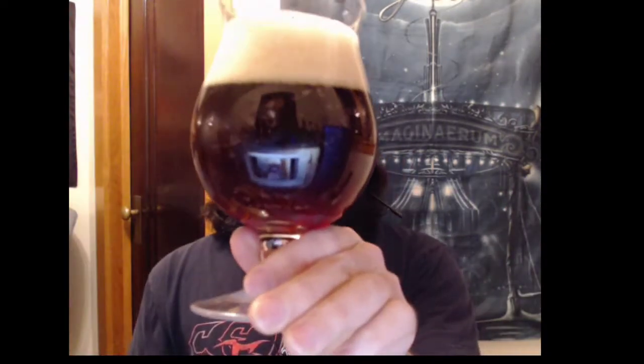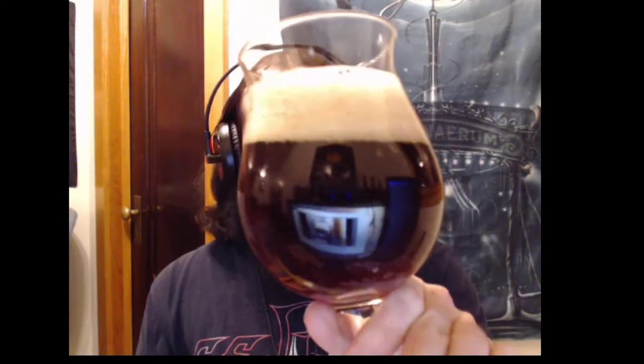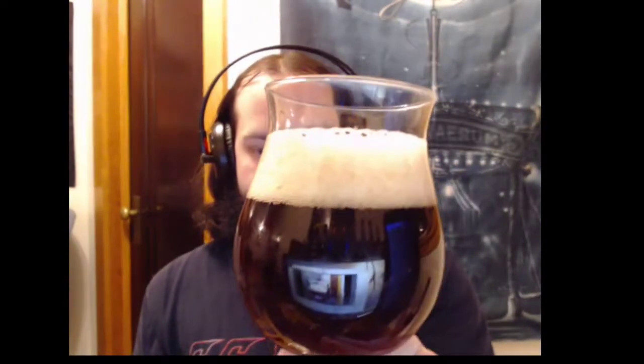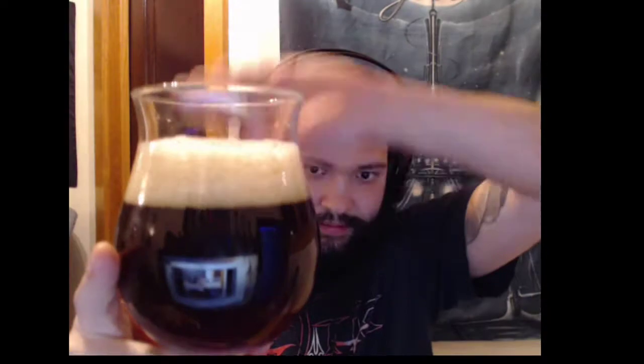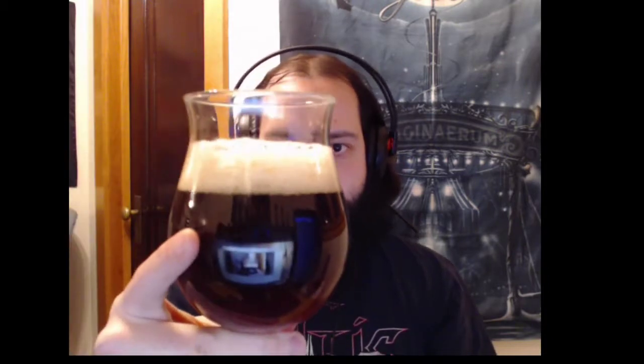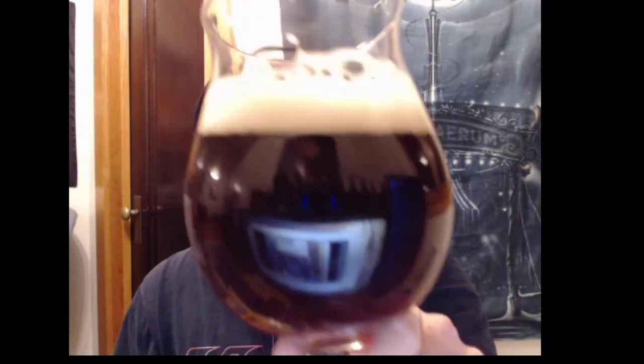It actually looks a lot brighter on camera than it does in real life. To me it looks a lot darker than this — that same kind of deep caramel brown color. Very unfiltered as well. If I go like this, you can't really see through it at all. That head is a beautiful, beautiful thing — about at least an inch. Hopefully it stays there, but it probably won't — it's 9%. There is a surprising amount of carbonation.